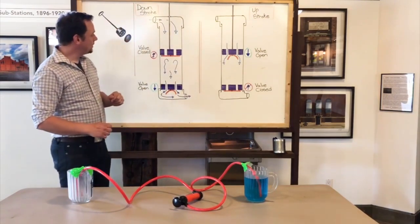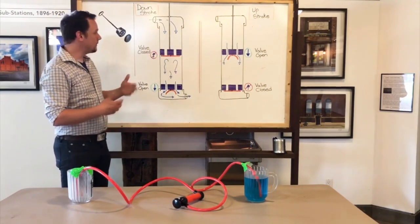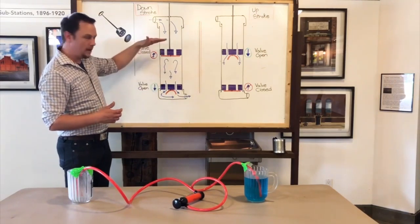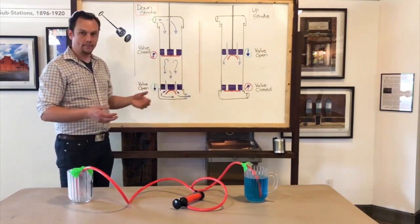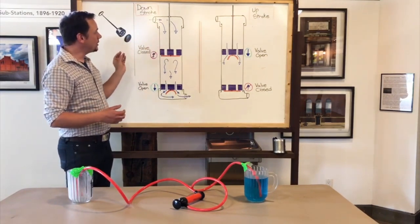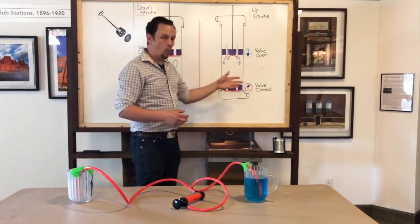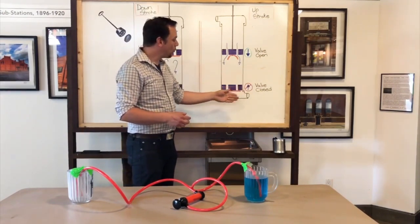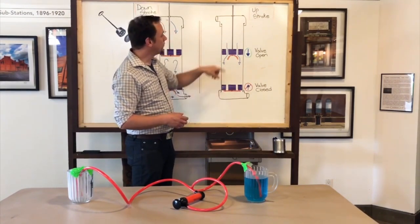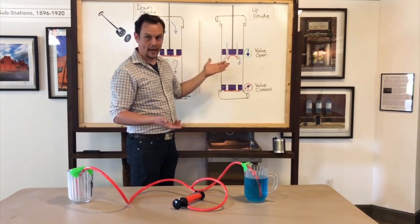Looking at our diagram: as the plunger moves down, water inside the pump forces the valve on the plunger closed, preventing water from passing through it. The valve at the bottom of the pump is forced open by the water being pushed by the plunger, allowing it to exit the pump and enter the pipe. As the plunger moves down, the space above the plunger increases in size, so water is drawn from our source to fill it. As the plunger moves back up, water from the pipe is prevented from re-entering the pump because it forces the bottom valve closed. Meanwhile, the valve on the plunger allows water to freely pass from the space above to the space below, until the plunger reaches the top and the cycle starts again.